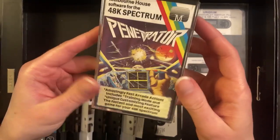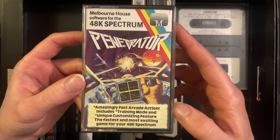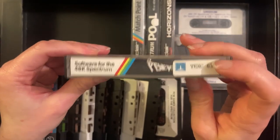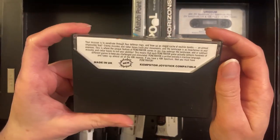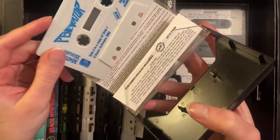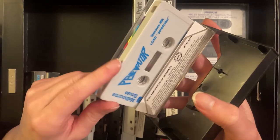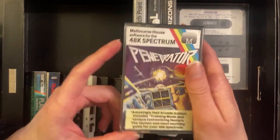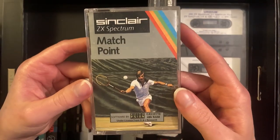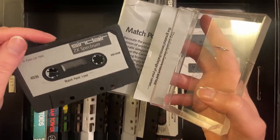Next up we have Penetrator — amazingly fast arcade action, and it includes a training mode, which is cool. There's a sticker here. We'll have a look at the cassette. I do have a couple of tapes in my Commodore collection that are variants because of the coloration of the tape — they didn't always use the same color when they did multiple runs of the same game. At least in some instances.